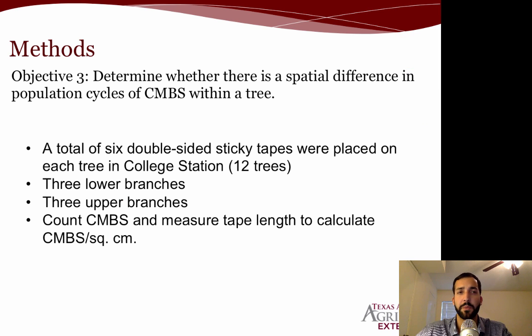For objective three, we looked to determine whether there's a spatial difference in population cycles of crape myrtle bark scale within a tree. We placed a total of six double-sided sticky tapes on each of 12 trees in College Station — three on lower branches and three on higher branches. We then counted the number of crape myrtle bark scale and measured tape length to calculate crawlers per square centimeter. These tapes were replaced on a weekly basis throughout the season.